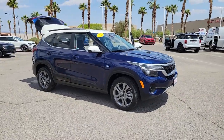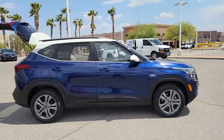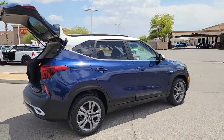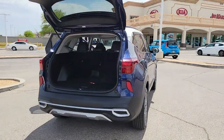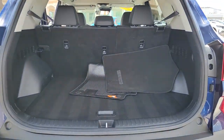Introducing the 2021 Kia Seltos with less than 35,000 miles on it. Enjoy a view of this energizing Kia Seltos, the small SUV that offers bold style, nimble handling, desirable tech, and efficient practicality at an exceptional value.